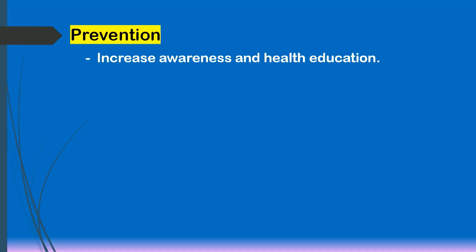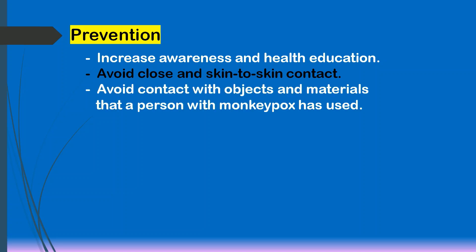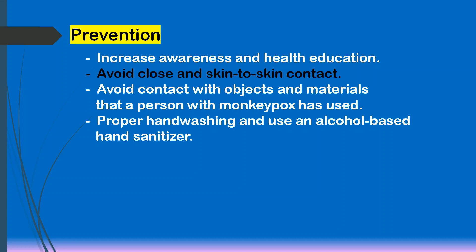Lastly, prevention. Increase awareness of risk factors and health education to reduce exposure to the virus. Avoid close skin-to-skin contact with people who have a rash that looks like monkeypox. Avoid contact with objects and materials that a person with monkeypox has used. Proper handwashing and use of an alcohol-based hand sanitizer, especially before eating or touching your face. The CDC also recommends vaccination for people who have been exposed to monkeypox and people who may be more likely to get monkeypox.